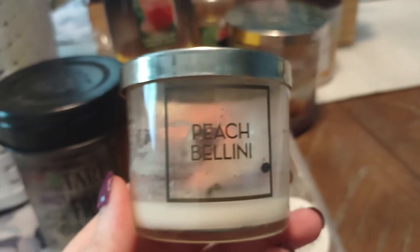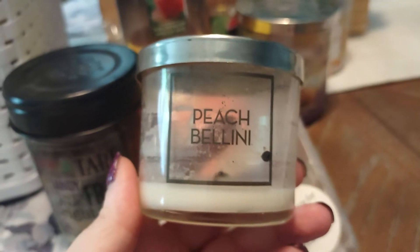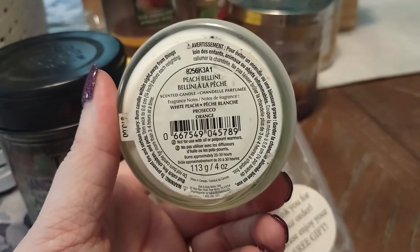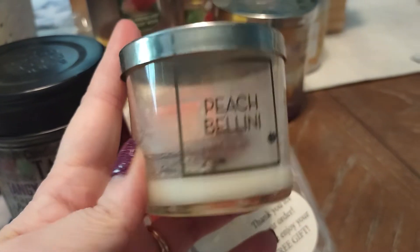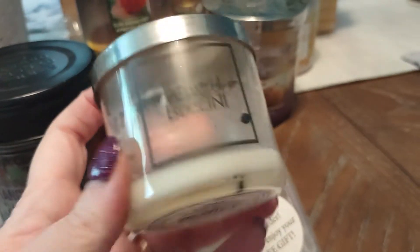Here is a little candle that I used up in my bathroom — this is Bath and Body Works Peach Bellini. Scent description is white peach. These are the perfect size that I like for my bathroom.